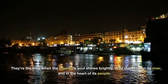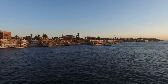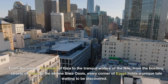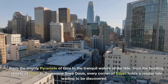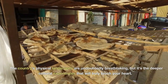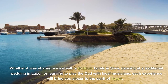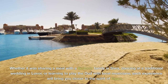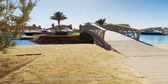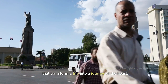These are the times when the country's soul shines brightly — in its markets, on its river, and in the heart of its people. From the mighty pyramids of Giza to the tranquil waters of the Nile, from the bustling streets of Cairo to the serene Siwa Oasis, every corner of Egypt holds a unique tale waiting to be discovered. Whether it was sharing a meal with a Bedouin family in Siwa, dancing at a traditional wedding in Luxor, or learning to play the oud with local musicians, each experience brings you closer to the spirit of Egypt.